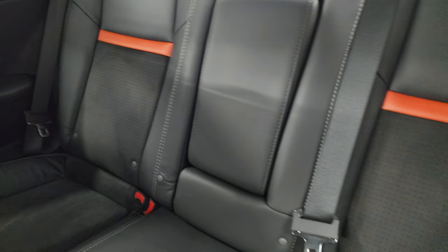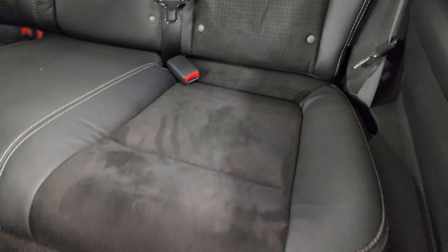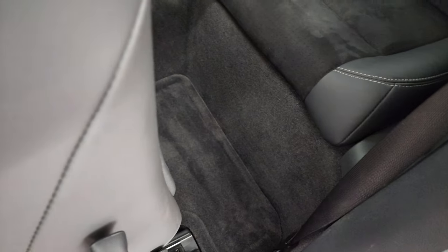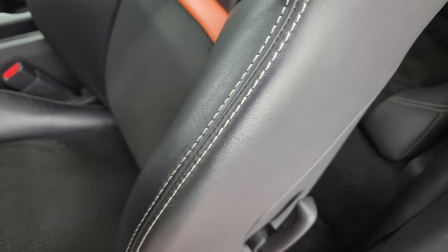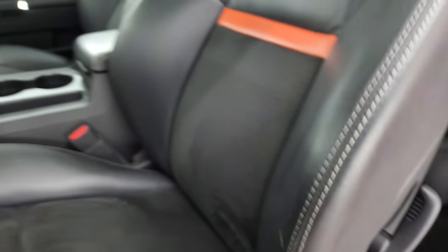The back seats are in nice shape as well — I didn't see any rips or tears back here. It does have the LATCH child safety system. It smells very clean inside this car. You get the factory floor mats back there and it's just in really, really nice condition. The seat is in nice shape; even the bolster has just a little bit of wear, but nothing too bad.